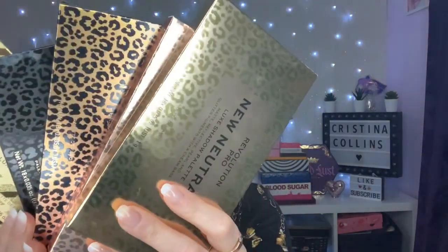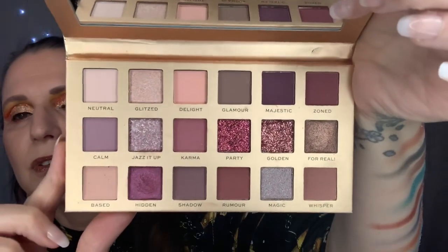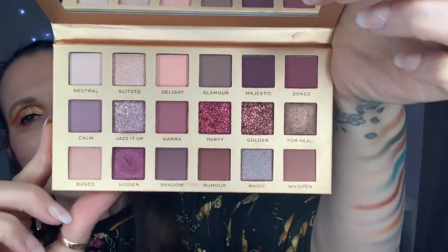Next we're going on to the Luxe Shadow palettes — there are five of them, well four of them and one that's similar, so we'll chuck that in for good measure. These are the Luxe Shadow collections. The first one was the dupe of the Huda Beauty New Nudes palette, and it went down a storm — it was gorgeous. It still is gorgeous. This is beautiful, it is Huda Beauty down to a tee. I'll do some swatches.